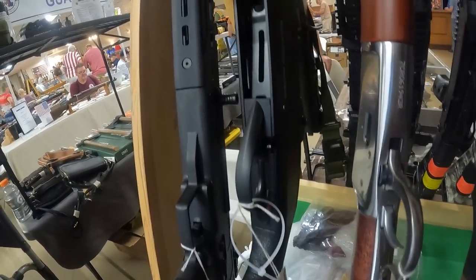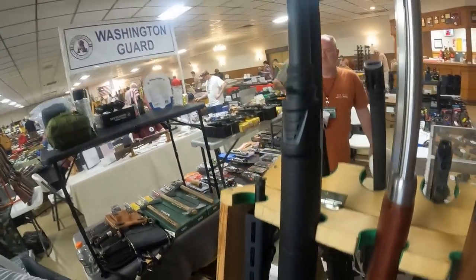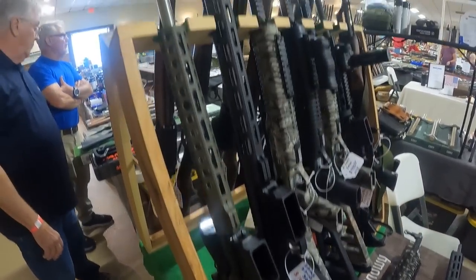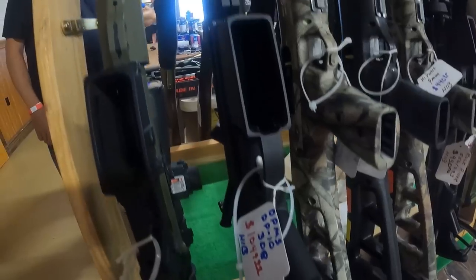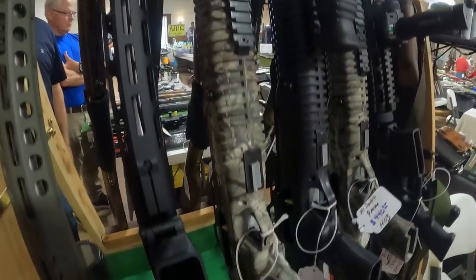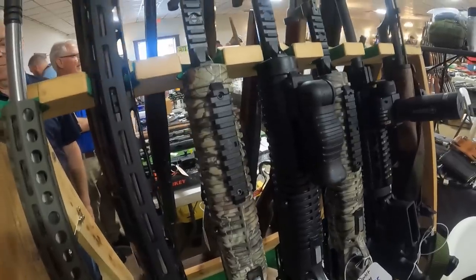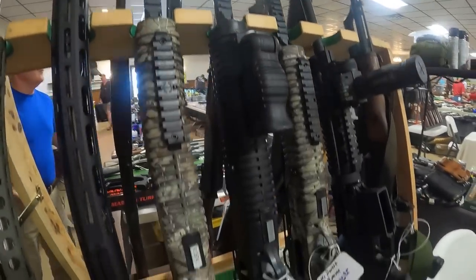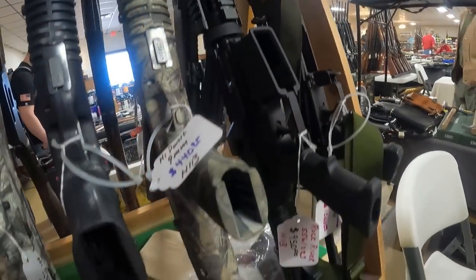We've got $425 on the Black Aces Tactical 12 gauge, very nice gun. Got an Anderson with a green barrel and optic, $700. We've got a DPMS 308, $1,050, very nice. Got a Hi-Point .45 ACP — gotta love Hi-Points, guys. Cheap and affordable.